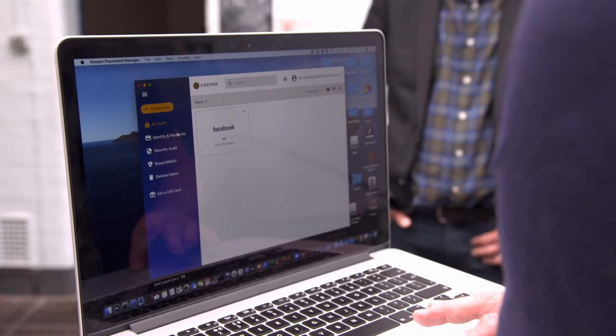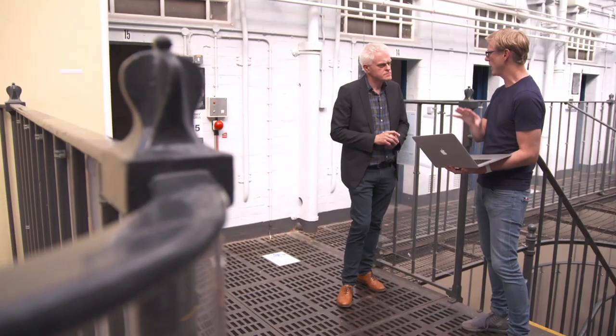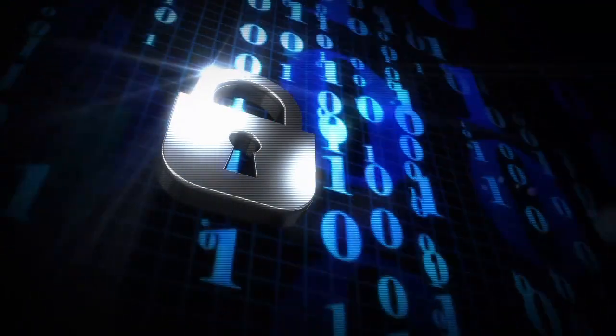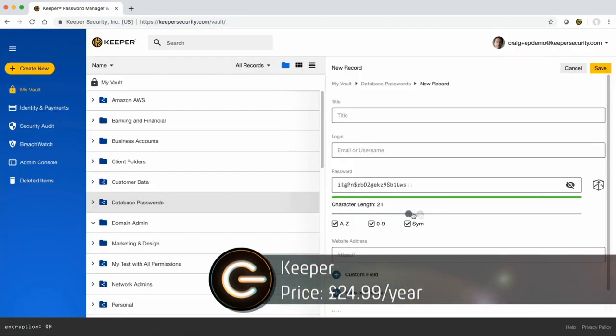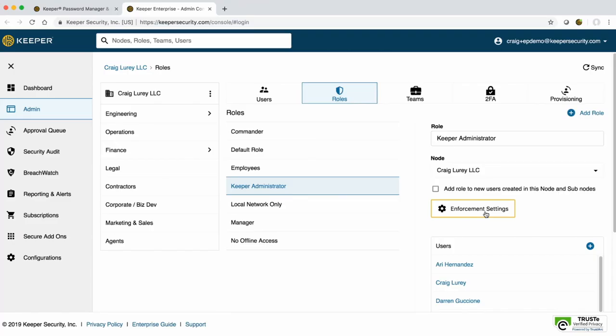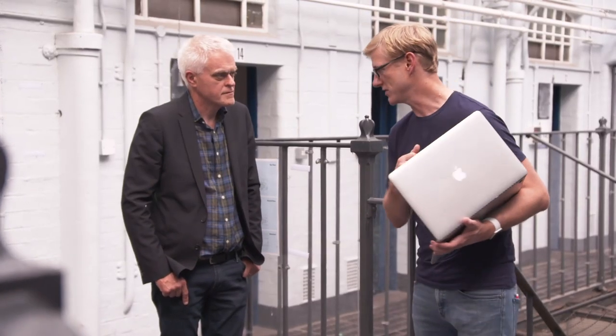A password manager. This is about £20 per year, which is a small price to pay for peace of mind, with really strong encryption — US military grade. A password manager is a secure vault that stores all of your login details. This one, called Keeper, can even generate passwords for you, so you don't have to keep coming up with them yourself. All you need to remember is a master password to access the vault. But what happens if somebody guesses your master password? There is an extreme level of security you can go to if you are concerned.